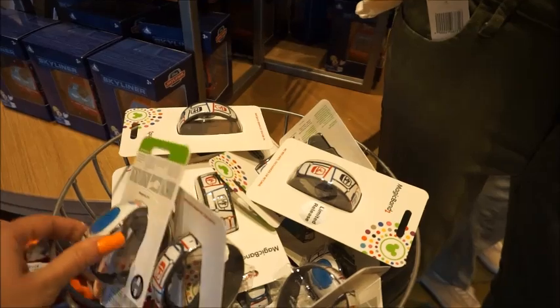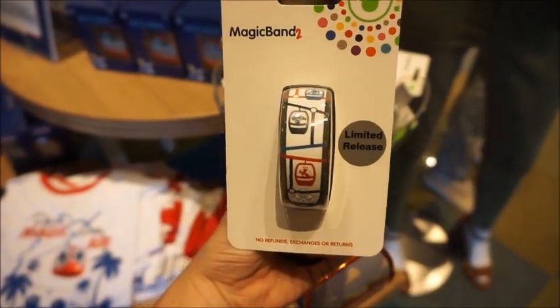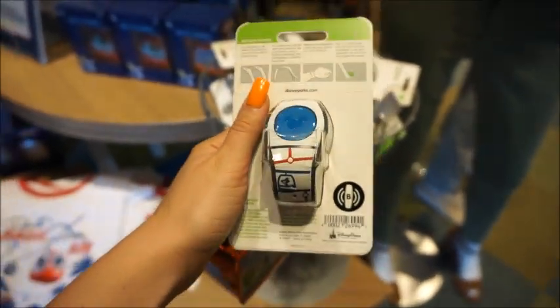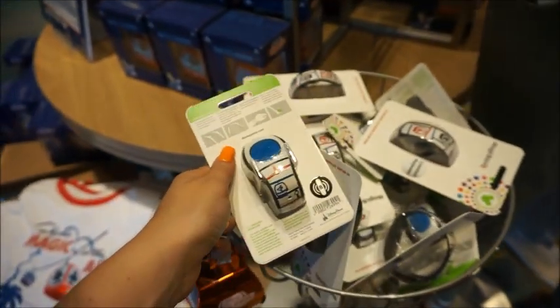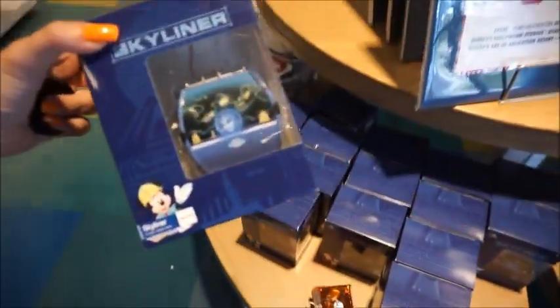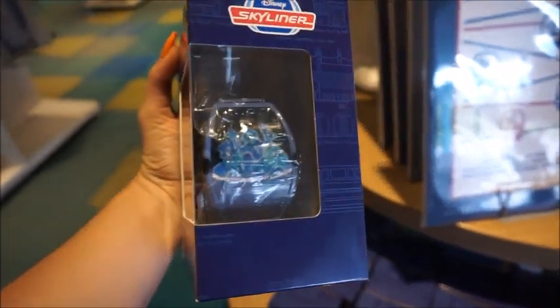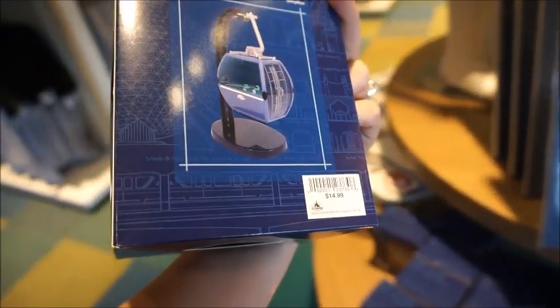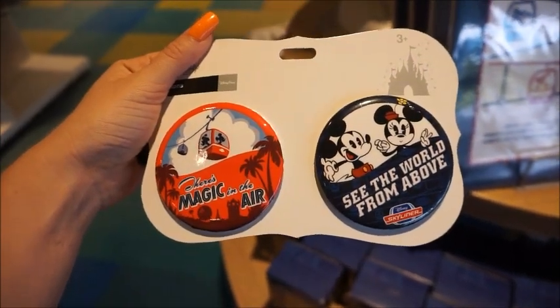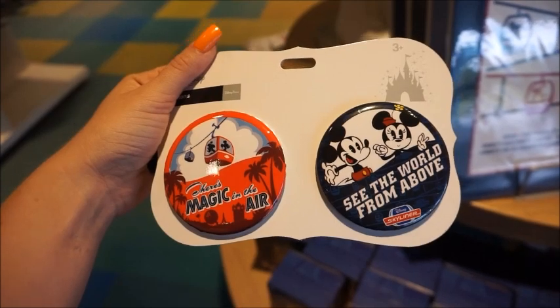What I think is actually really cute — I'm not huge into Magic Bands, but these are really sweet. This is a limited release for the Skyliner. I also see one more Skyliner ornament — it looks like maybe Haunted Mansion. And yes, it is Haunted Mansion — you can see Madame Leota. That's very cool. And then the last thing over here are these buttons. These are really popular — they release snack ones and different things like that. These are $9.99.